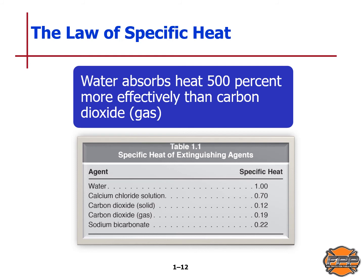Water is the best material for absorbing heat. Table 1.1 on page 6 of your text lists the specific heat of extinguishing agents: water has a specific heat of 1, calcium chloride 0.7, carbon dioxide 0.12, carbon dioxide 0.19, and sodium bicarbonate 0.22. You must know the specific heats of each of these, so review the table and notes on page 6 in your book.